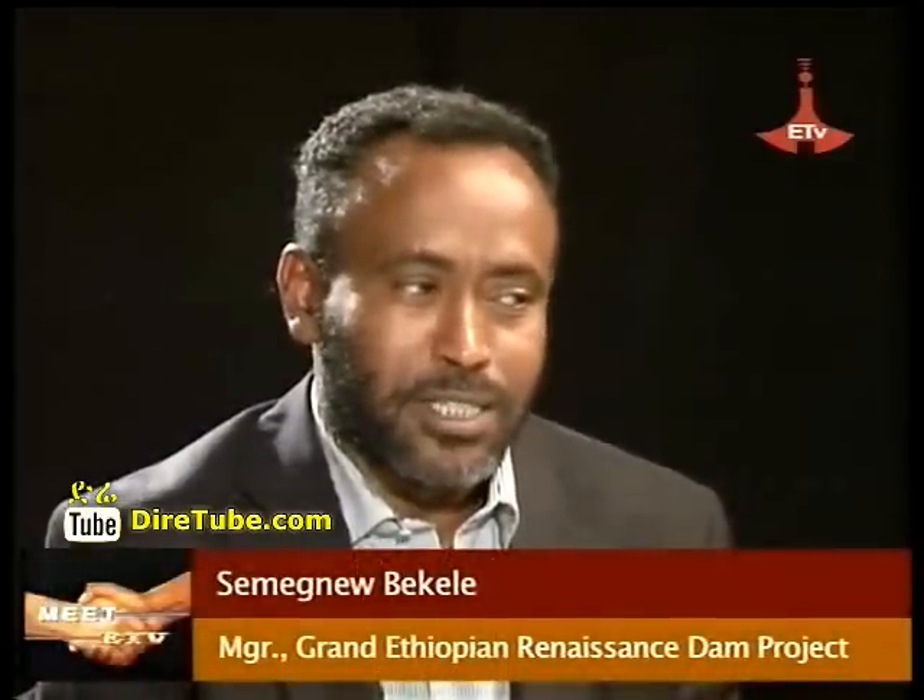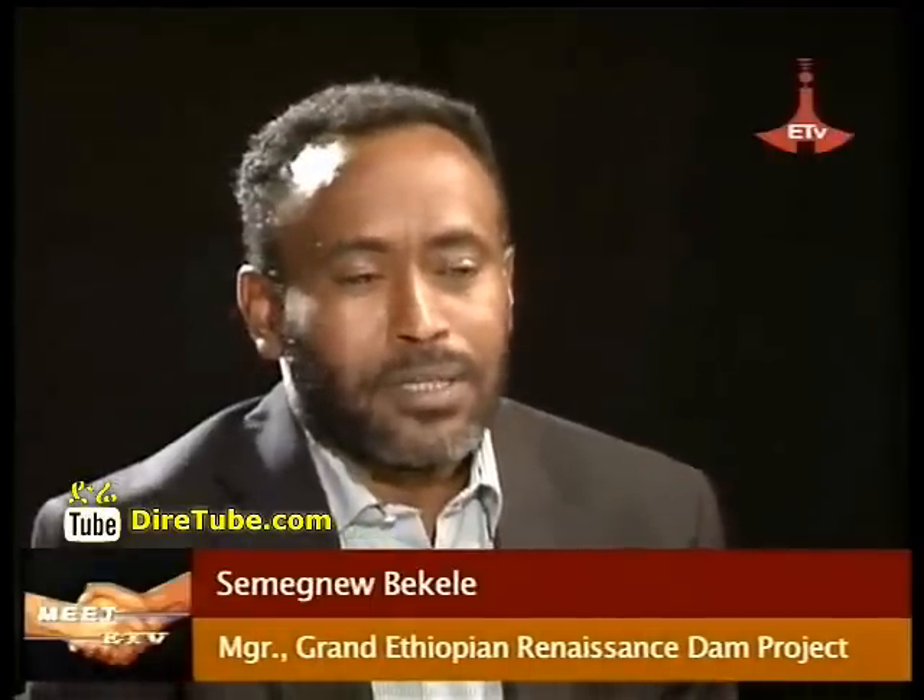The Grand Ethiopian Renaissance Dam project is located in Benchangul and Gumus, the regional state, in a special woreda named as Guba. The Grand Ethiopian Renaissance Dam project is being built on the Nile River.